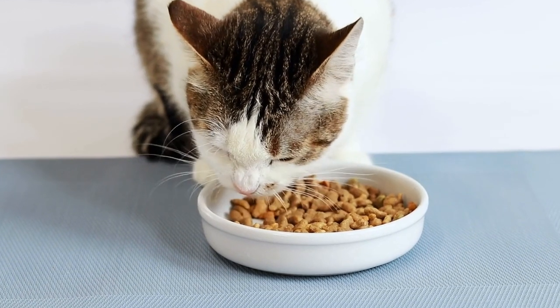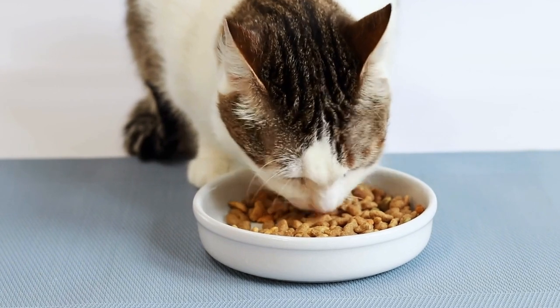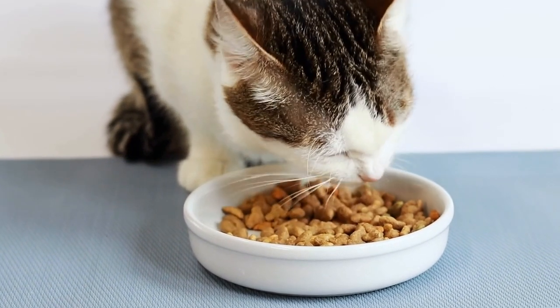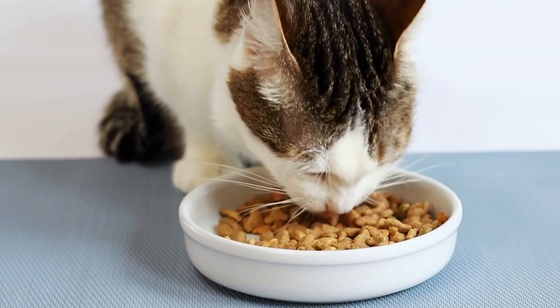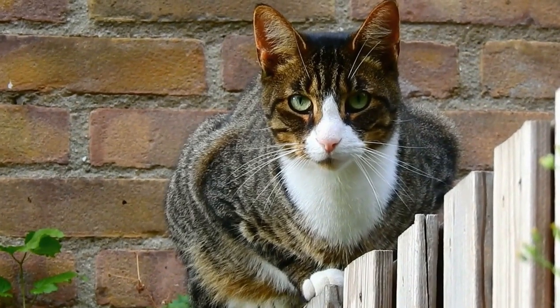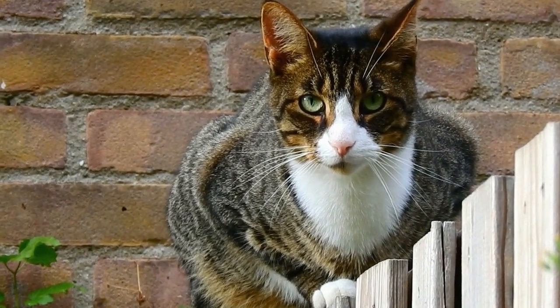Antiviral medications – In the case of viral respiratory infections, such as feline herpes virus, antiviral medications can help manage the symptoms and reduce the duration of the illness. These medications are usually prescribed by a veterinarian.